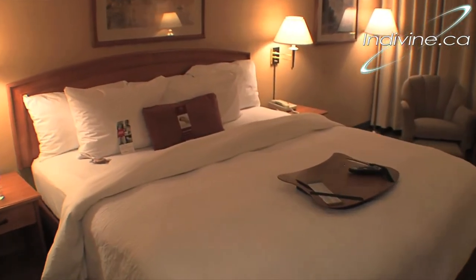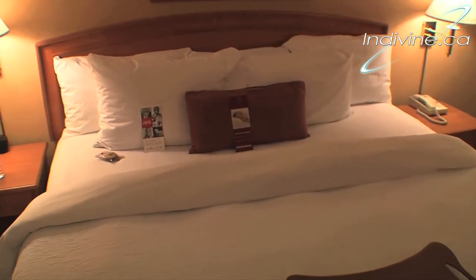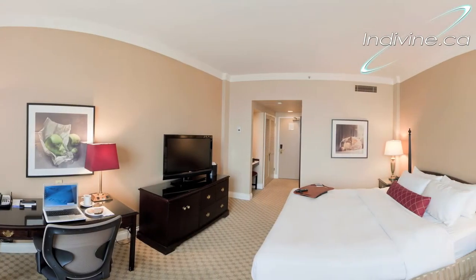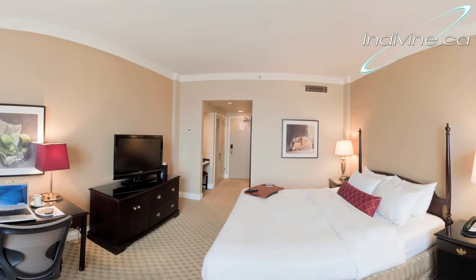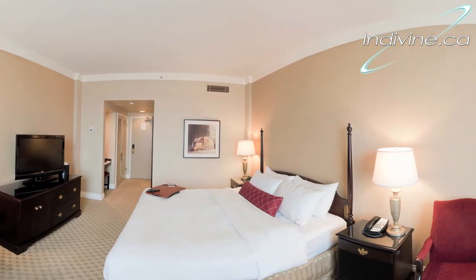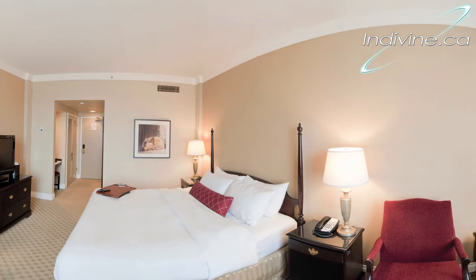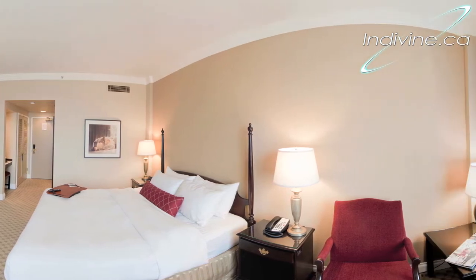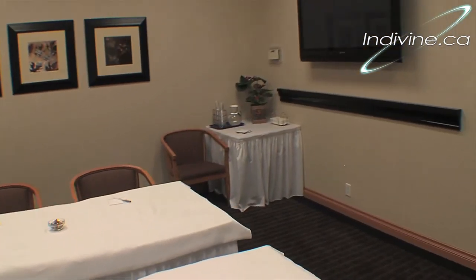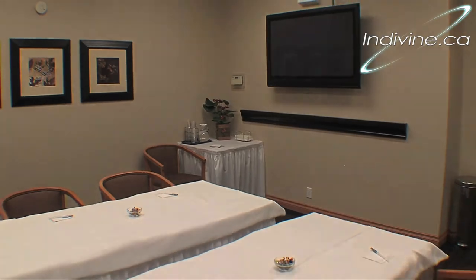Let me tell you a little background about Indivine. When Indivine started in 2003 we specialized in virtual tours. We were one of the first companies to provide 360-degree virtual tours, and based on the success of our service we have made a substantial investment in HD video. Our ultra smooth and stable technology allowed us to create a new service called dynamic video tours.